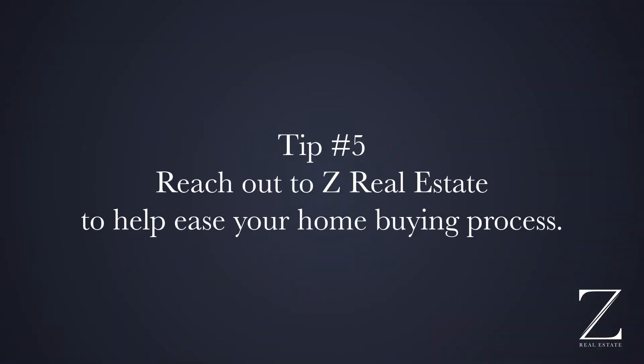Number five — reach out to Zane and me to help you purchase your home. Not only are we experts in the four reasons I already gave you to get your offer accepted, but we're also really good at negotiating. We're well known in the community, we know a lot of the other realtors, we have great relationships with them, and we really know what we're doing when it comes to getting offers accepted.